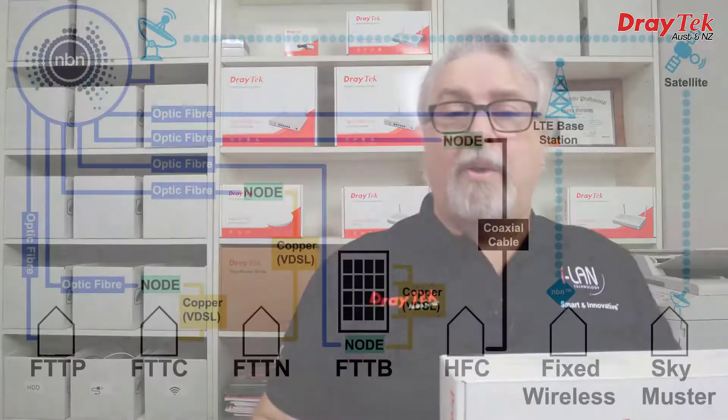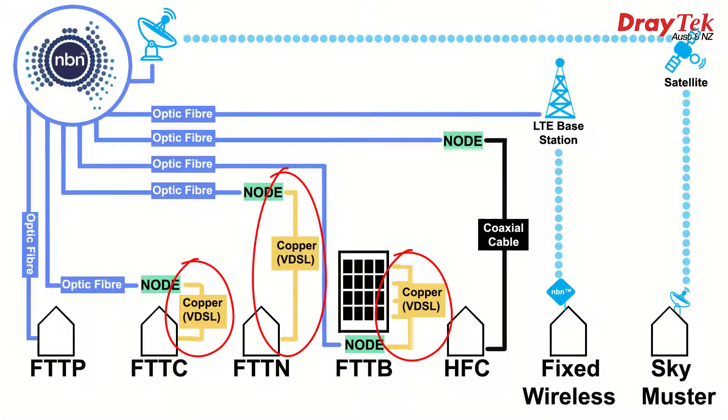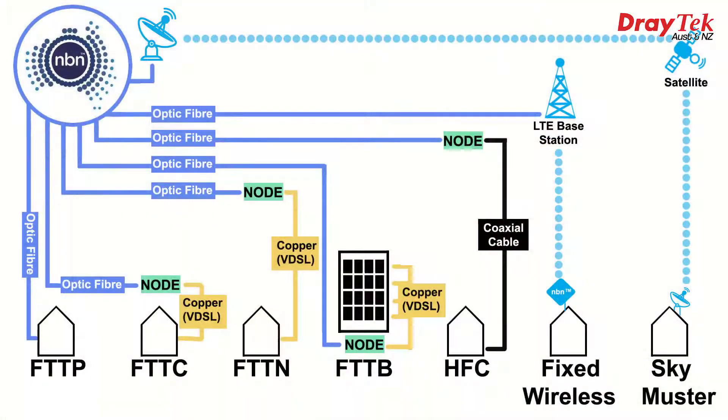GFAST is a newer and faster type of DSL technology available in some countries. Other DSL technologies most of us are familiar with here in Australia include ADSL, VDSL and VDSL2, where the final part or last mile of the internet connection changes from optic fibre to copper wires up to the premises. GFAST isn't really used here apart from some fibre to the curb NBN connections, and even then the modems are usually supplied by NBN Co, and they've since announced that these connections will be upgraded to optic fibre soon anyway. What most people will be using these for is VDSL2, which is currently needed for fibre to the node and fibre to the building NBN connections.